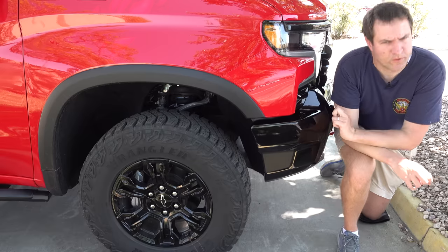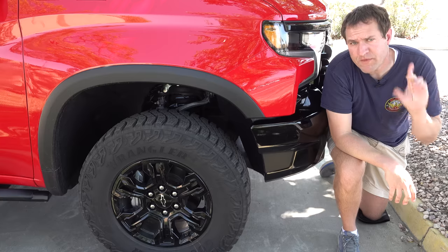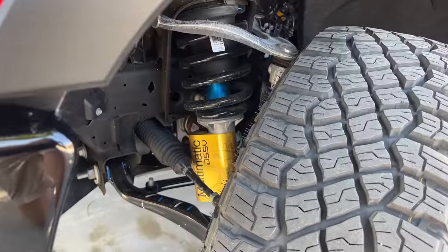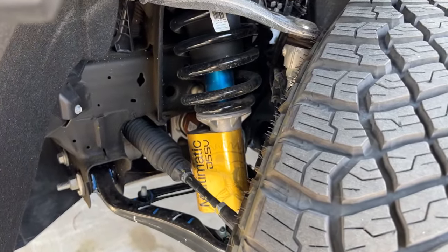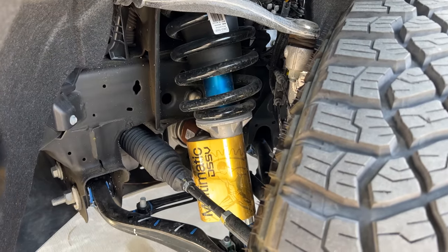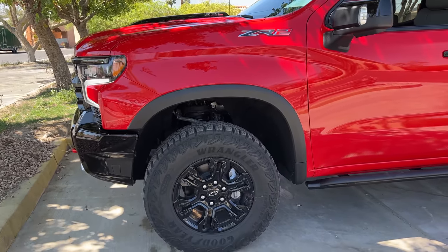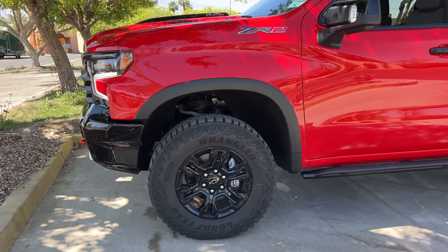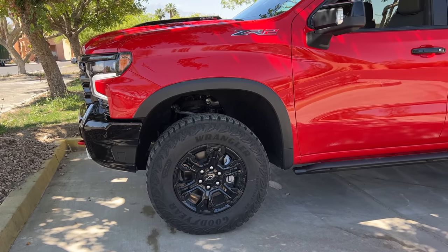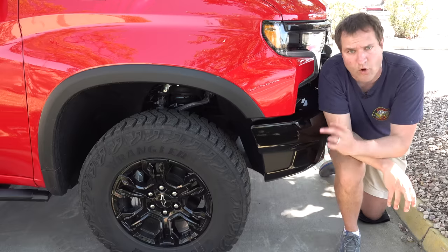Chevy has given the Silverado ZR2 some impressive upgrades to back up that ZR2 name, probably the most important of which is the suspension. This truck uses an upgraded multi-matic off-road suspension system, similar to what you find on the Colorado ZR2 but enhanced further for bigger off-road adventures. Chevy says the suspension has been lifted about two inches compared to a standard Silverado, which will obviously help for traversing the trails.